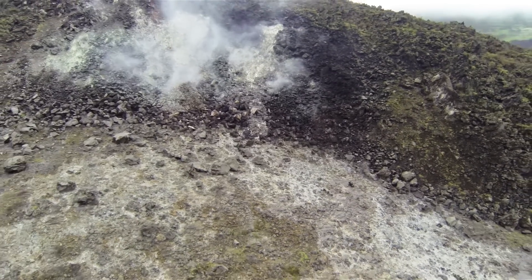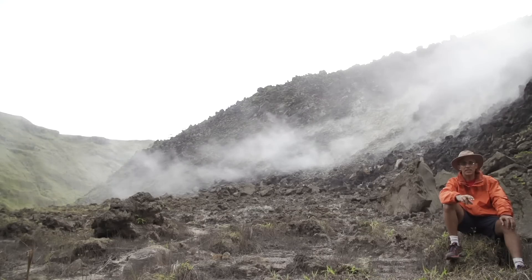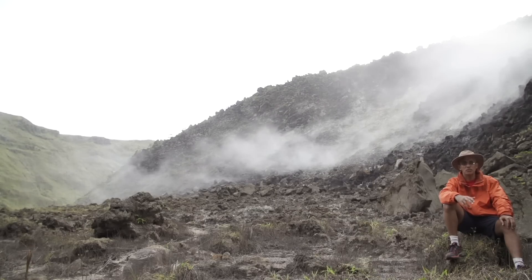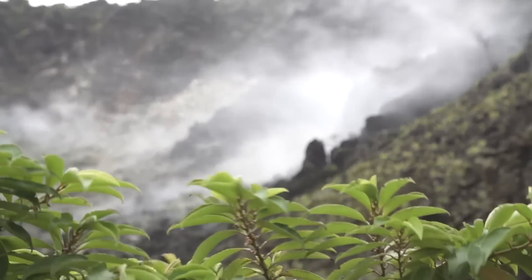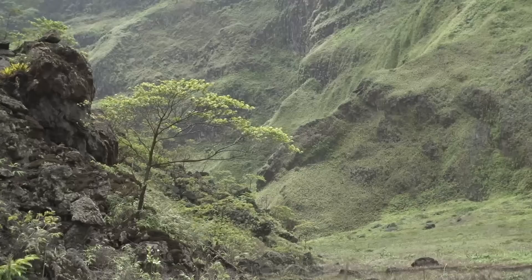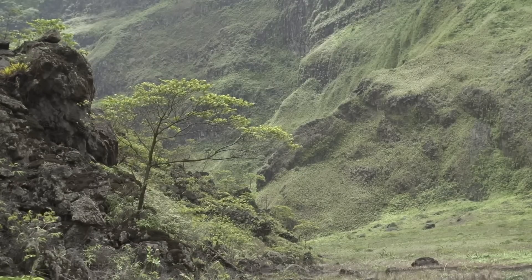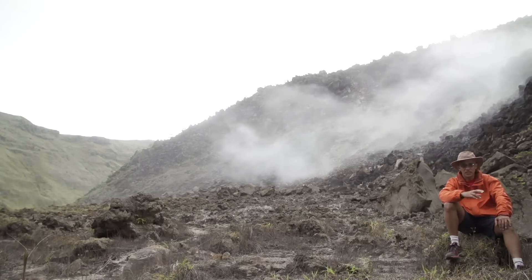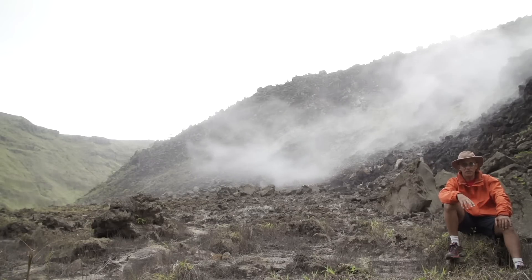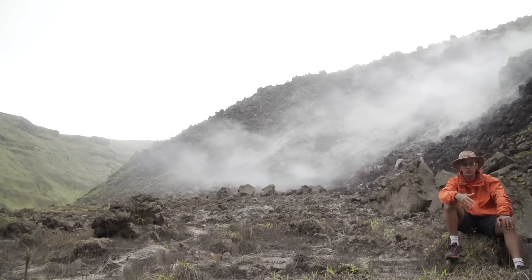People who come to visit the dome often think it's changing shape and growing. I think this location is actually a good place to show that it isn't. It has quite a lot of big trees, and the vegetation covering the dome and the crater would not be so stable if the dome were in fact growing.